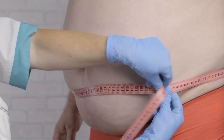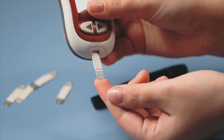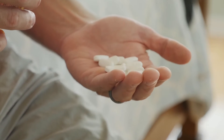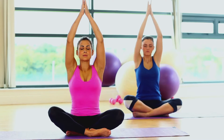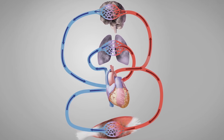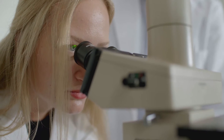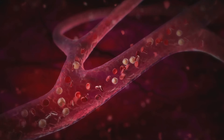Heart disease, obesity, and diabetes remain among the top national health issues. We're amidst a growing opioid epidemic. Now it's more crucial than ever to discover holistic and non-invasive health solutions. Blood circulation plays a vital role in the delivery of oxygen and nutrients to your cells, and medical professionals are just scratching the surface of ways to naturally optimize blood flow to support our health.